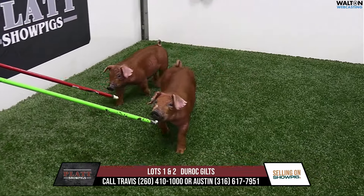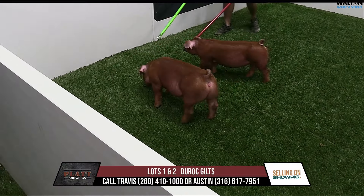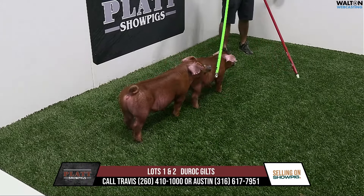Welcome to the Platte Show Pigs. This will be the second sale of the summer/fall. It'll be September 3rd, Tuesday sale here on Showpig.com online auctions. Very excited to bring you a good group of Durocs and Crosses here.